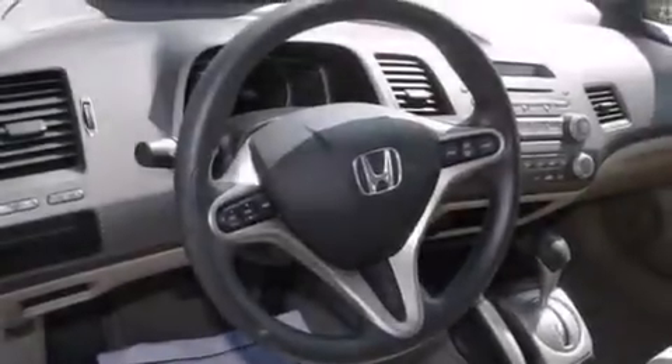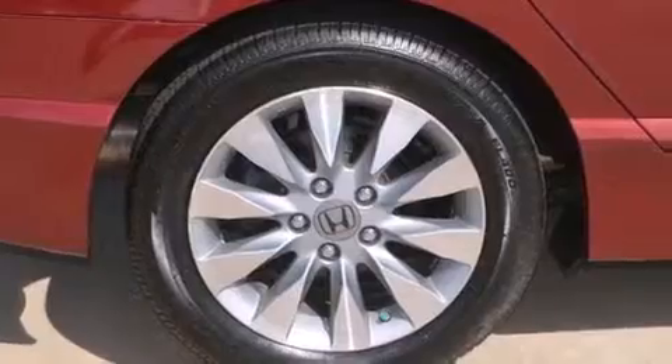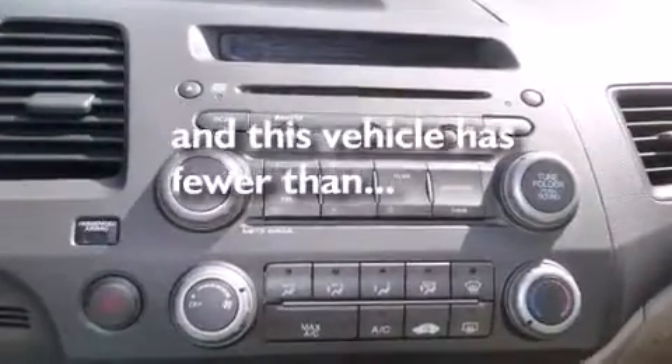A low tire pressure indicator, a multi-link rear suspension, alloy wheels, front and rear floor mats, driver and passenger front airbags, air conditioning, cruise control, full power accessories, and a rear window defroster. This vehicle has fewer than 27,000 miles on the odometer.